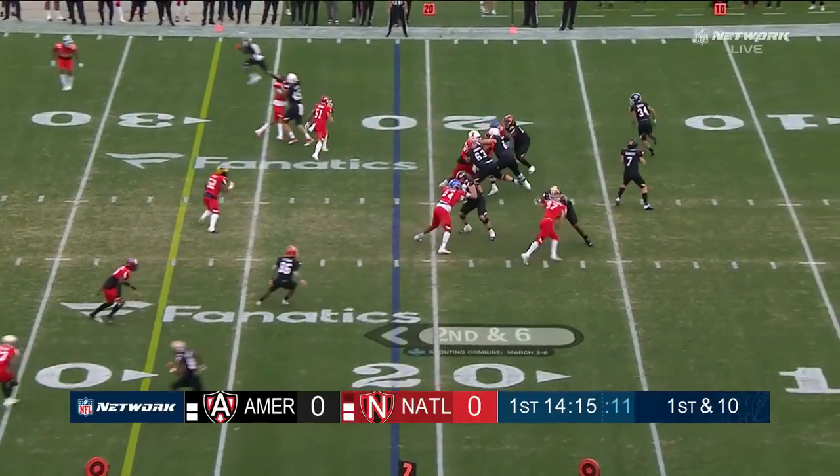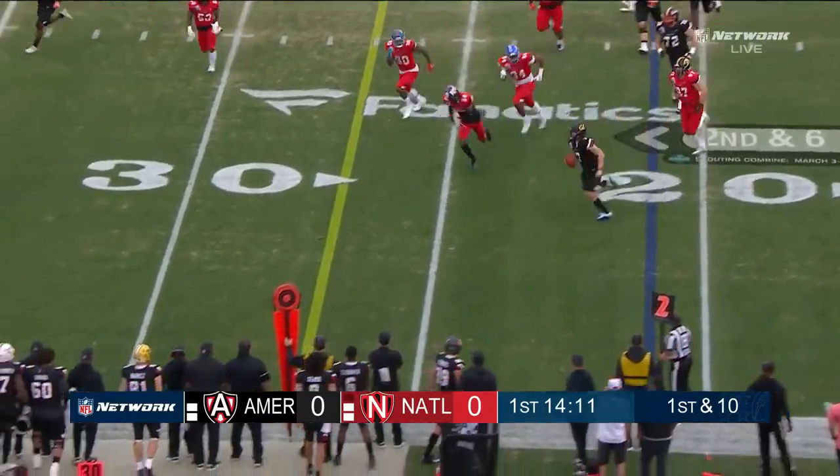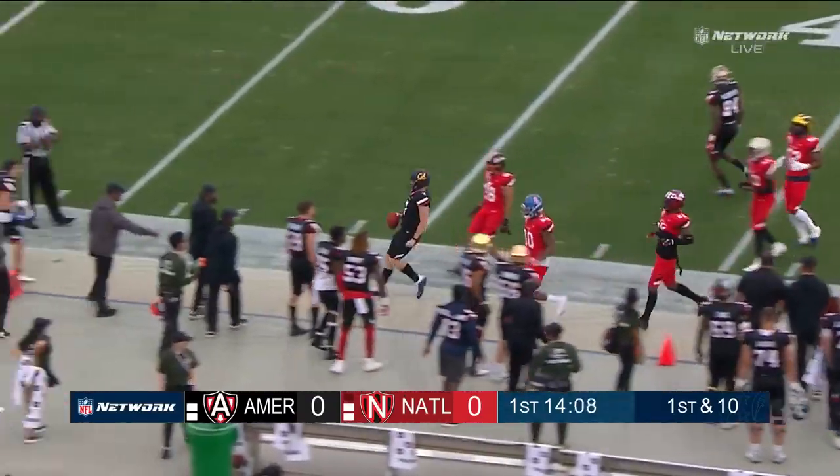Garbers is not going to tuck and run on the broken play. He's going to use his legs, something he did a lot at Cal.